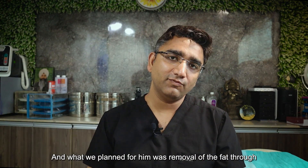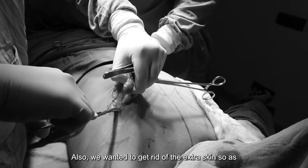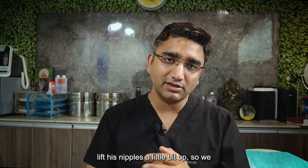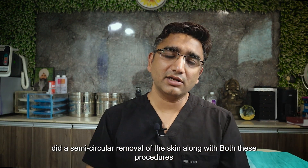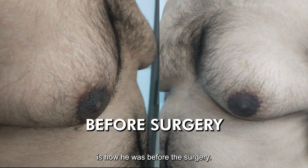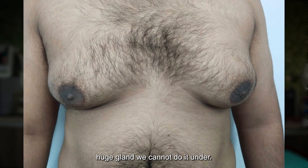What we planned for him was: removal of the fat through liposuction, removal of the gland through a cut, and removal of the extra skin to lift his nipples a little bit up. So we did a semicircular removal of the skin along with both these procedures. This is how he was before the surgery.